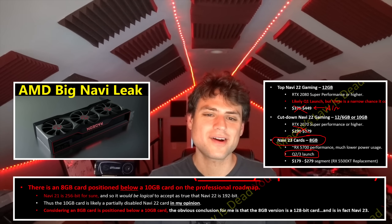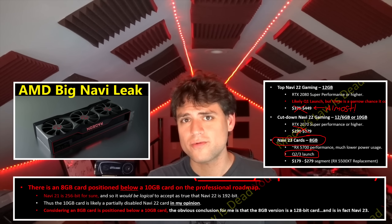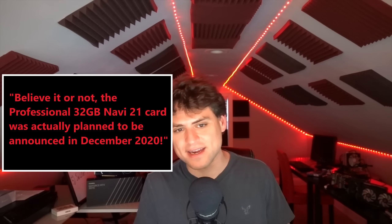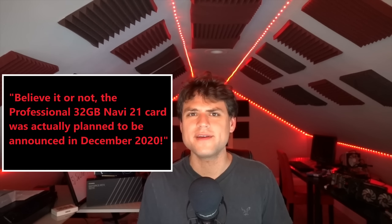Considering the current shortages, I would be very surprised if AMD launched all Navi 23 and all Navi 24 products in Q2 like they were planning before. AMD hasn't even launched their professional RDNA2 cards yet — the Navi 21 version was planned to be announced in December and launched in January. Right now the behind-the-scenes chatter on Navi 23 is still somewhat at a minimum, but I think it's time for me to confirm what I know about Navi 23.